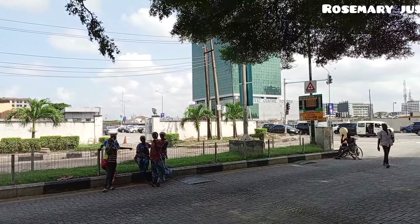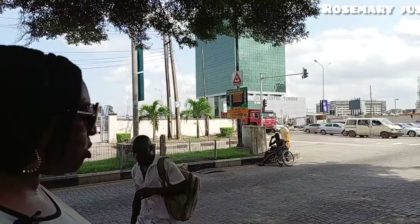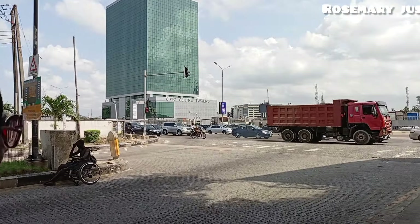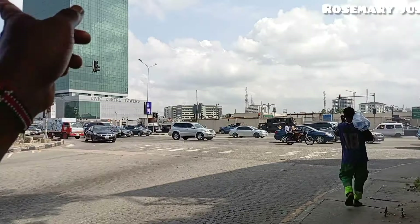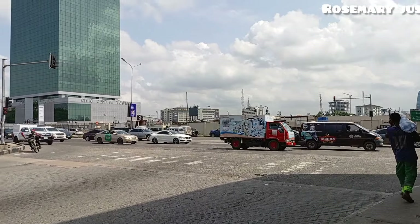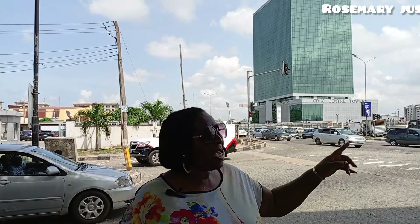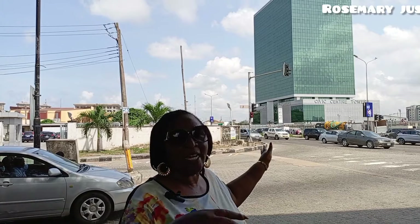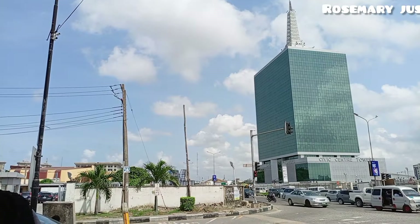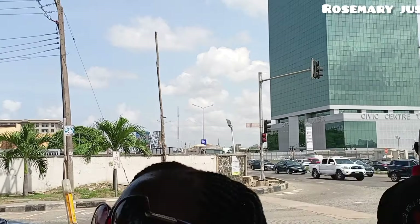This is Victoria Island. On top of Ozumba Mbadiwe Avenue, as you can see — that is Lekki, Victoria Island, and Ikoyi. So this is the junction where I am. There is Lekki going outside, Victoria Island, and Ikoyi. This is where we are, and that is Civic Center Towers. So I've walked a little bit around this island.